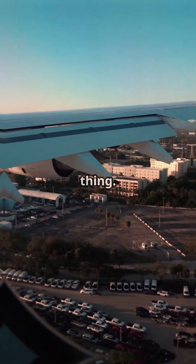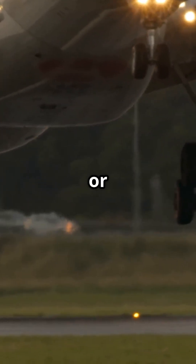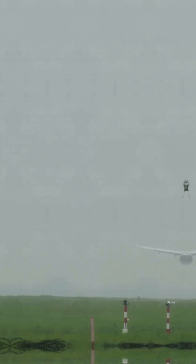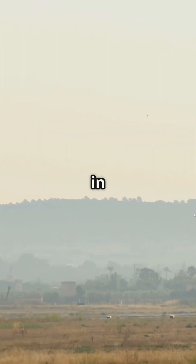Most passengers judge a landing by one thing: how smooth it felt. What they do not realise is how much the aircraft helped — or did not. Crosswind landings are where flying stops being automatic. Roll, yaw, pitch — all fighting each other in the last few seconds.